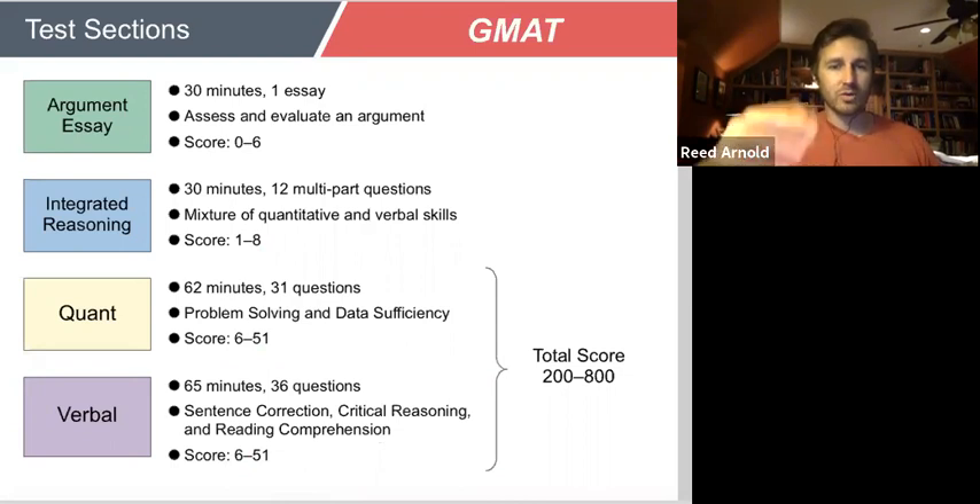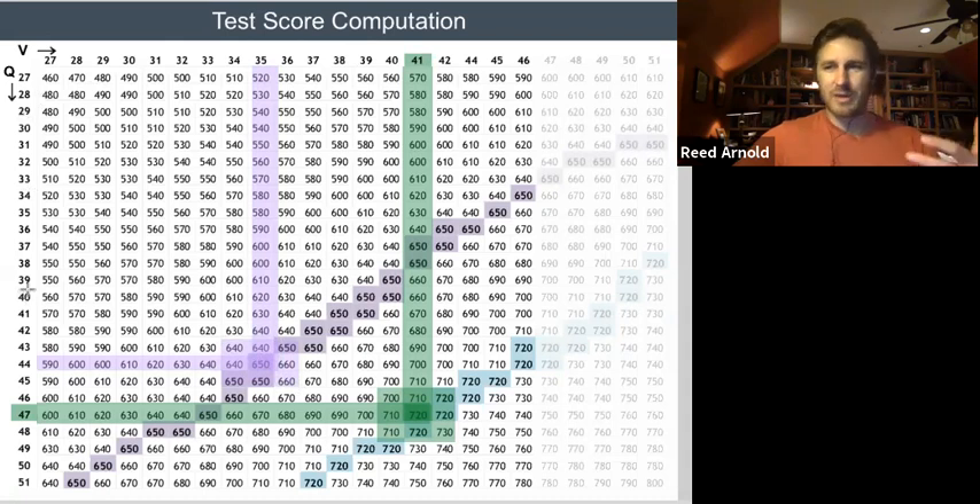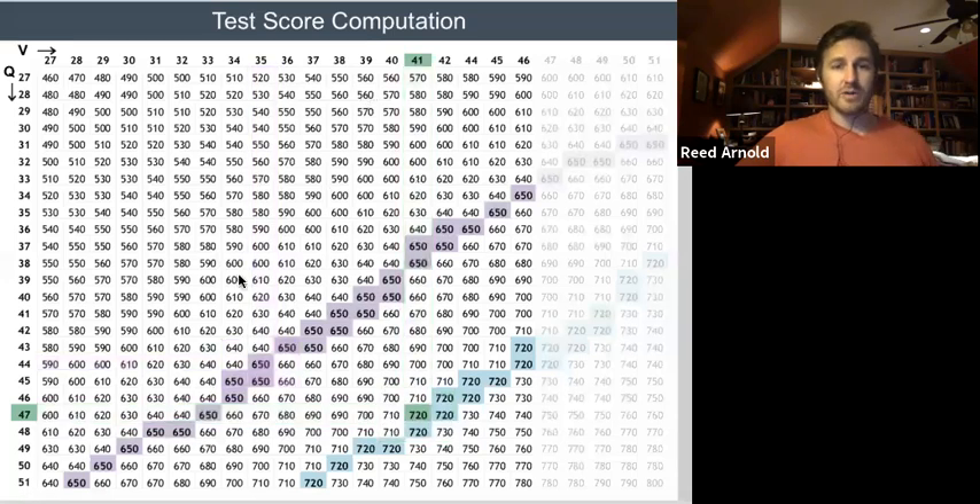The quant and verbal scores are the ones that determine your overall score from 200 to 800. Honestly, it's just an addition game — they add it up and that sum maps to a score. So if I get a 47 quant and a 41 verbal, that adds up to 88, which is about a 720. If I get a quant 44 and a verbal 35, that adds up to 79, which is about a 650. Every point on the scaled score in verbal and every point in quant is worth the same — it's literally added up.